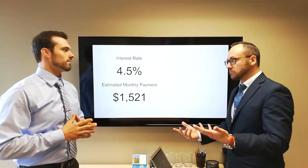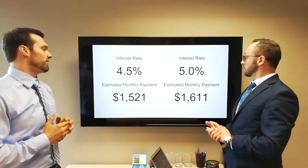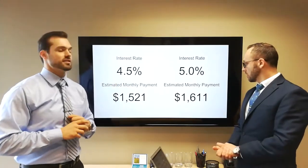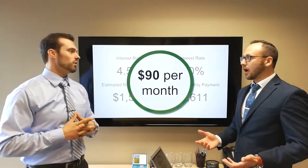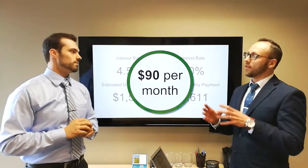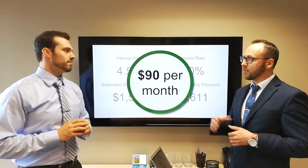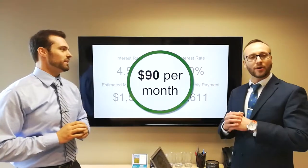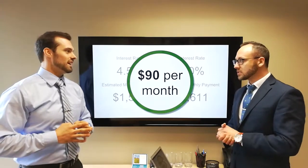But if they had an interest rate a little bit higher — just a half point — we go up to 5%. That's going to change your principal and interest to $1,611 a month. That's $90 a month, over $1,000 a year, just from a difference of a half percentage point locked in for that 30-year mortgage. A difference of $90 a month every month for the next 30 years — it's going to be $30,000 over the life of the loan. That is a big difference.